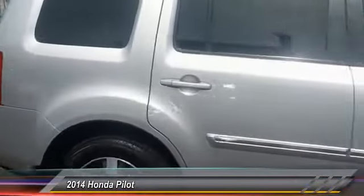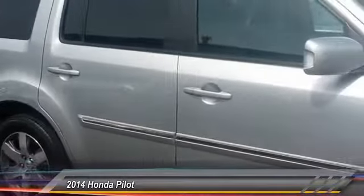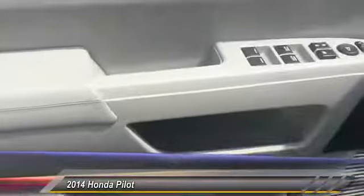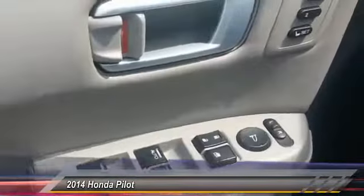Audio controls, stability control, power lift gate, navigation system, power passenger seat, keyless entry, traction control, anti-lock braking system, tow hitch, and backup camera.